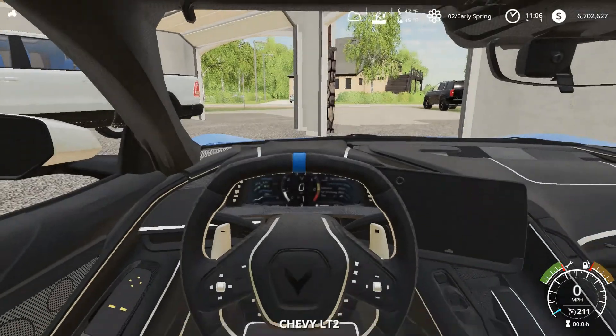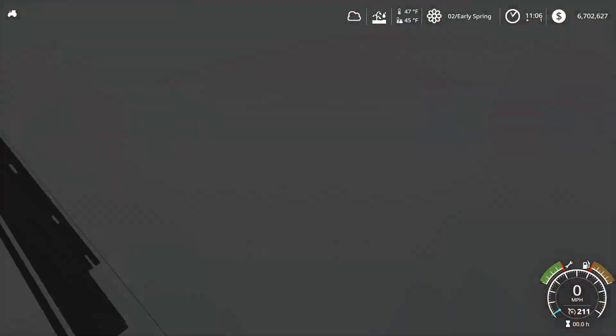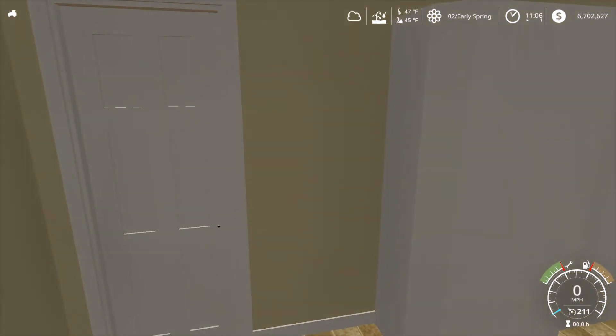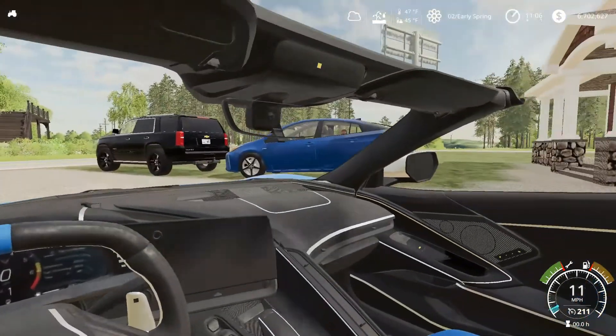C8 is down from the lift. Let's carefully bring this car out.